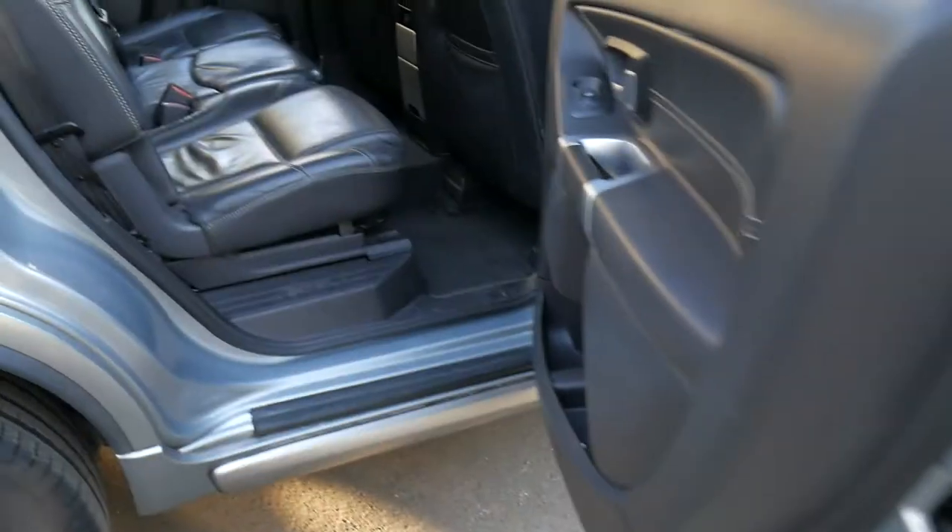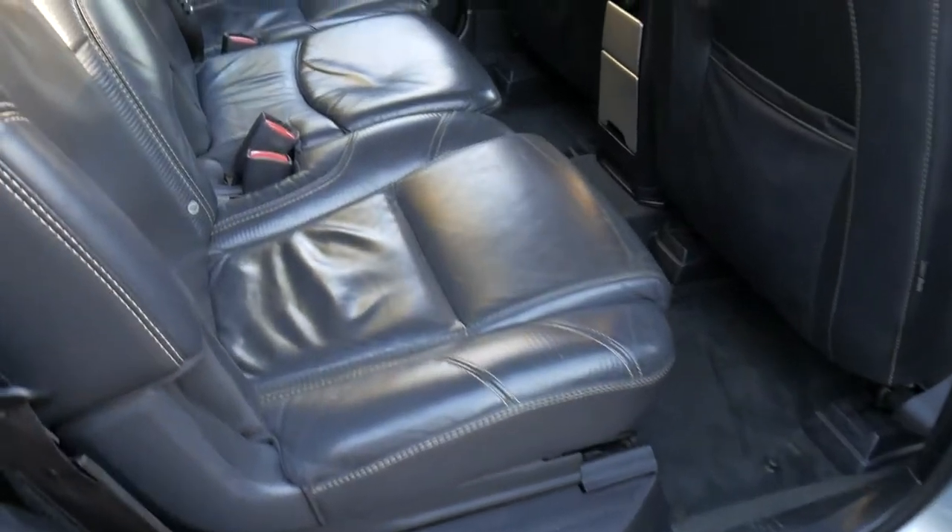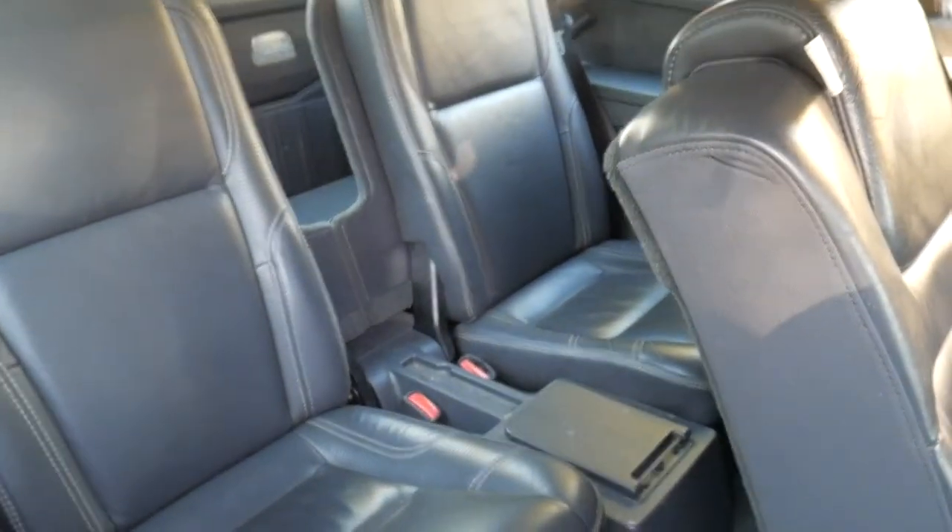You can fold those back seats down and the middle row as well. Just to give you an idea, it's very easy to get in and out of the back of.